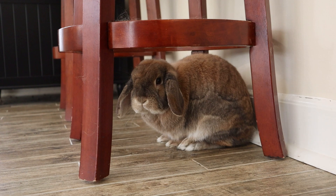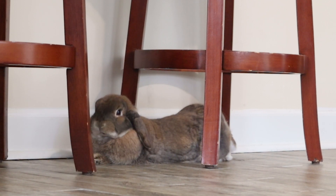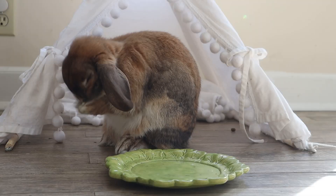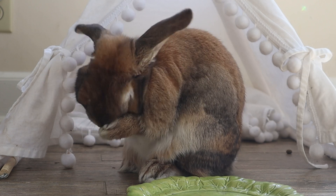If your rabbit is anything like Cinnabun, molting can cause a lot of GI issues as well. Cinnabun is a very sensitive rabbit, so every single season during her molt she will usually go into GI stasis because she just gets so much fur stuck in her tummy. So I consider myself a bit of a fur-in-the-tummy expert because it is the main thing that Cinnabun and I battle.